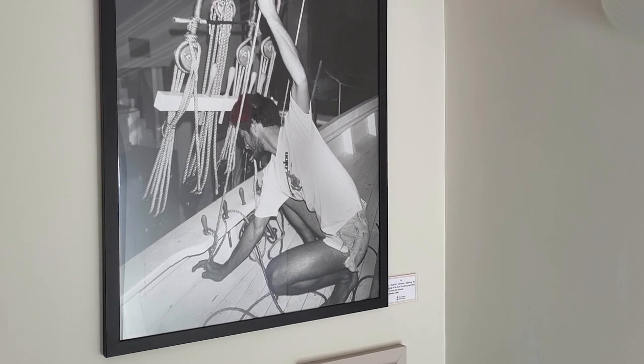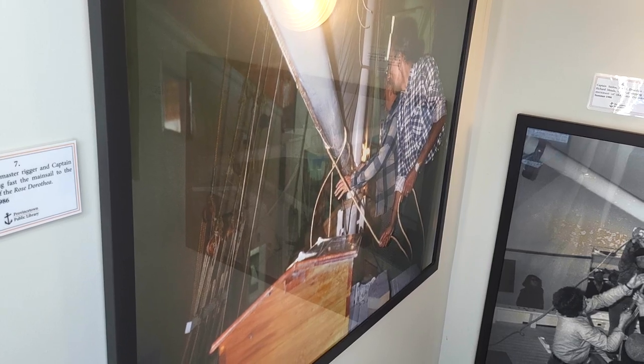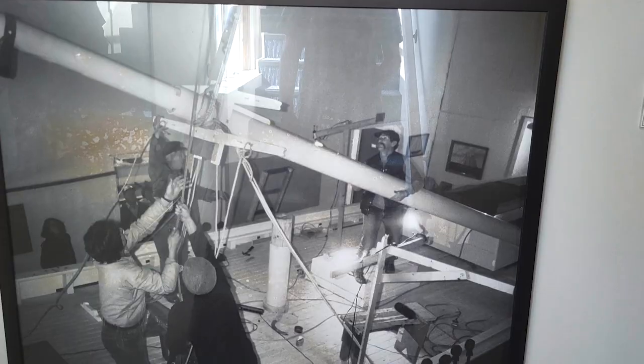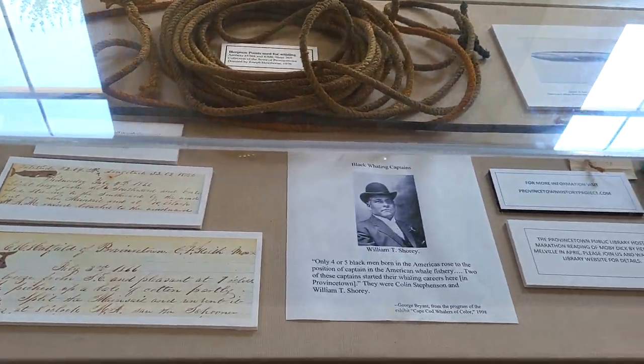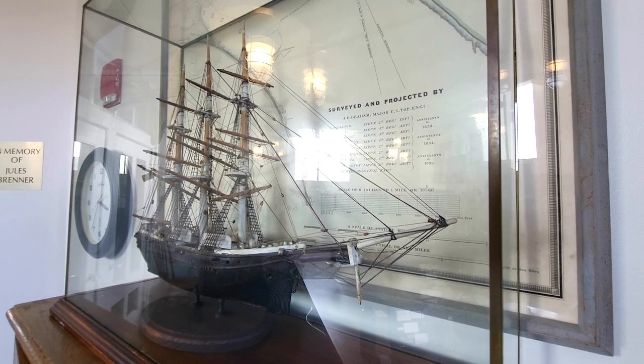Here are pictures of the volunteers building the boat in the late 80s. The library used to be located on Freeman Street, and we moved in here — I believe in 2005.